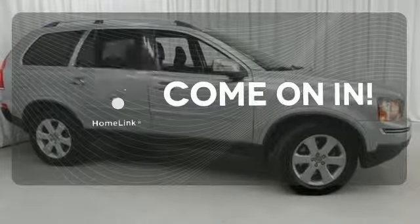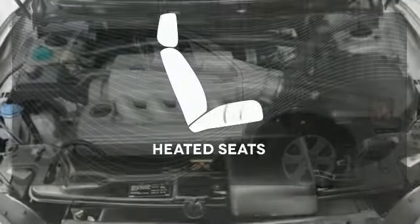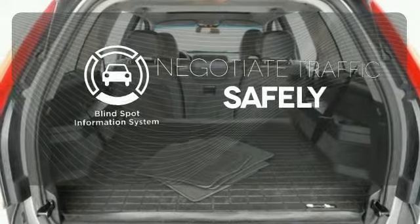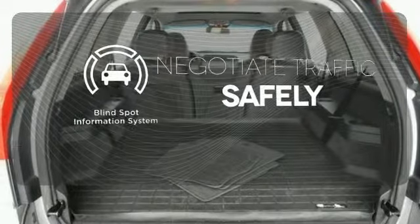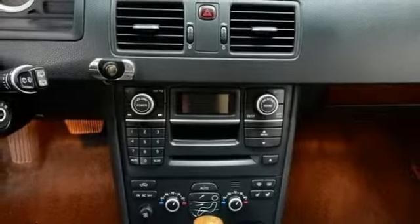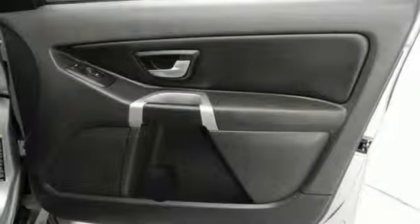Doors open and your path is well lit with HomeLink. The heated seats keep you comfortable no matter how cold it is. Safety comes by being aware of your surroundings, and for that the blind spot indicator can't be beat. You want to trust the safety of your family only to the best, and that means the Volvo XC90 SUV.